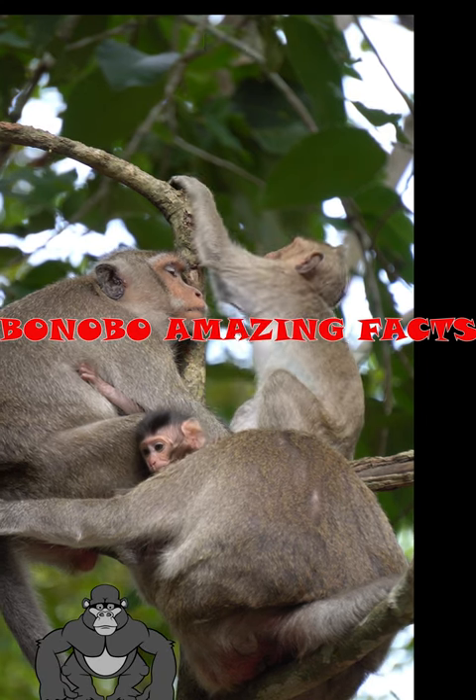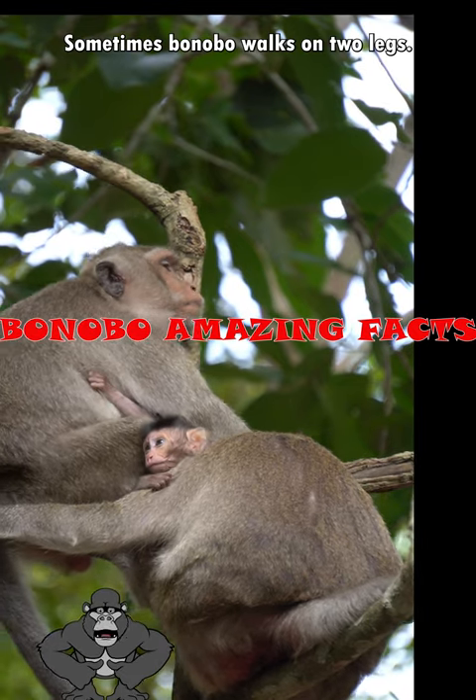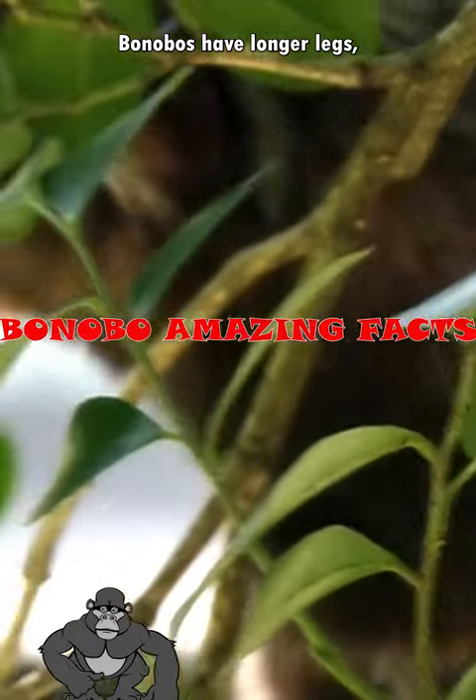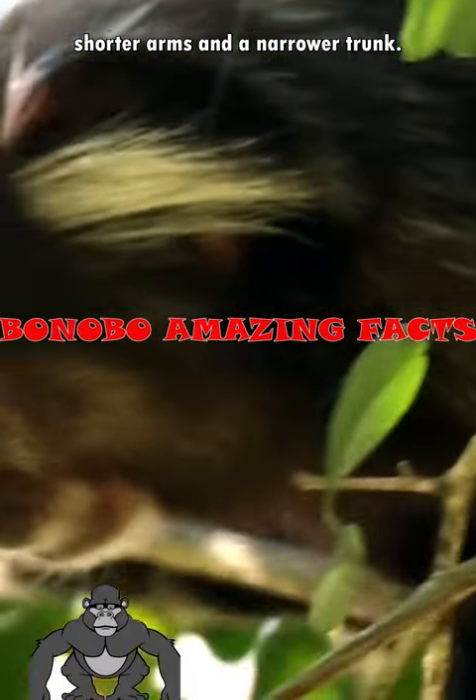Bonobo. Bonobos are omnivore animals. Sometimes a bonobo walks on two legs. Bonobos have longer legs, shorter arms, and a narrower trunk.